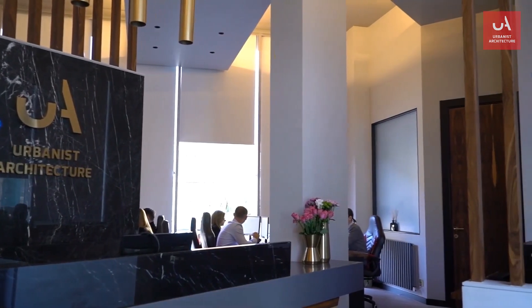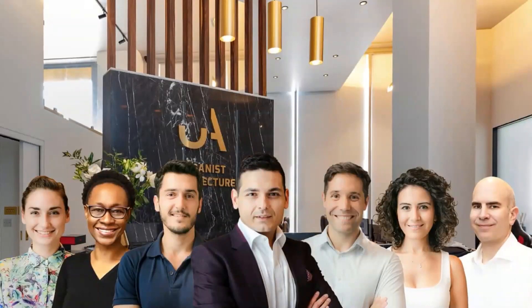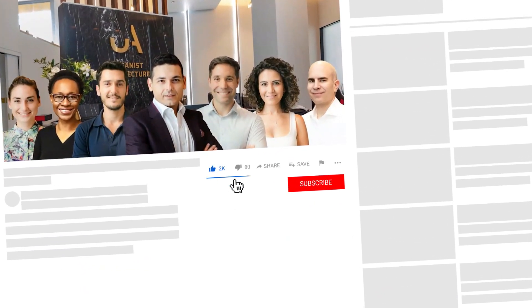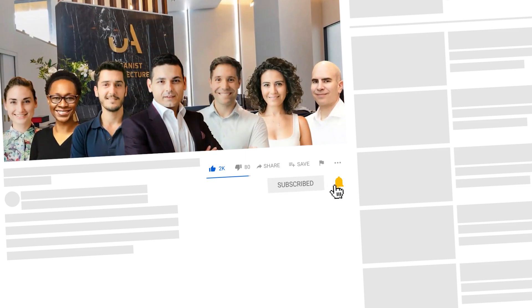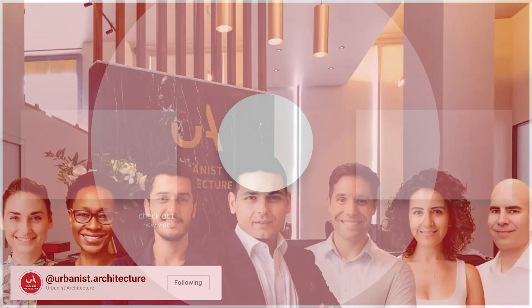If you'd like us to design your building and to see it come to life using any of the techniques we've shown you here, please get in touch with us at urbanistarchitecture.co.uk. If you enjoyed the video, click to give us a like, to subscribe, to get notifications, or you can follow us on social media — we're at urbanist.architecture on Instagram.